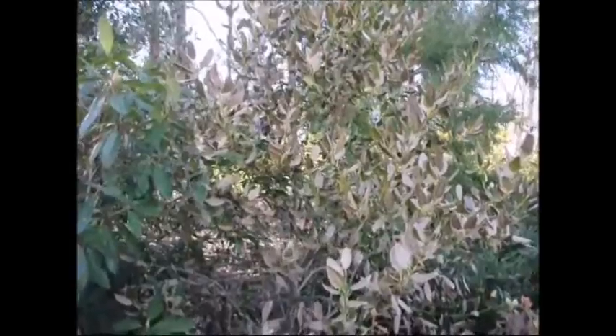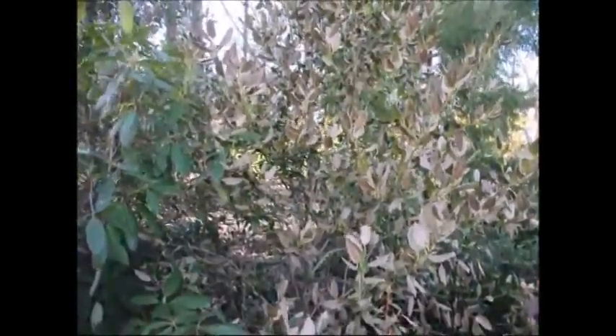The main idea is: don't panic when you see your plants like this. Give it some time. See how the plant is going to react before you start ripping out and getting new trees.